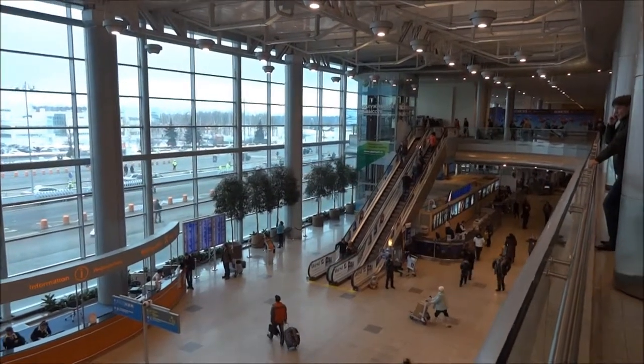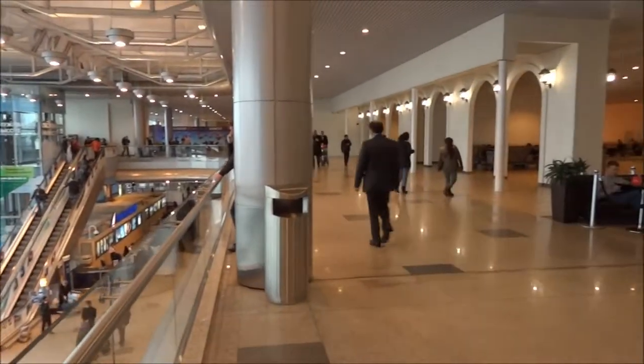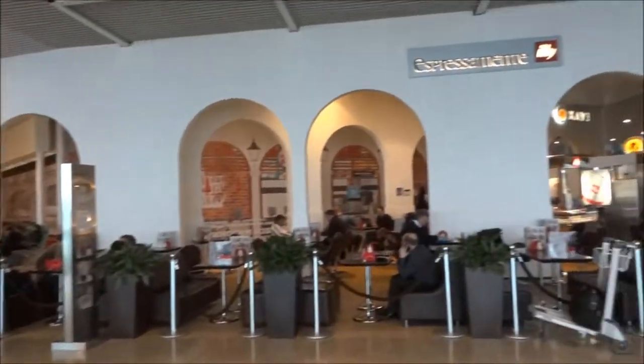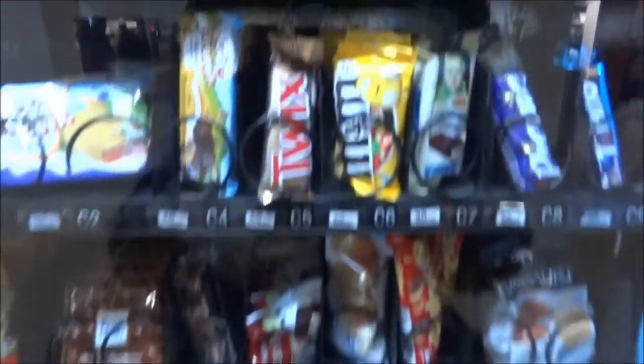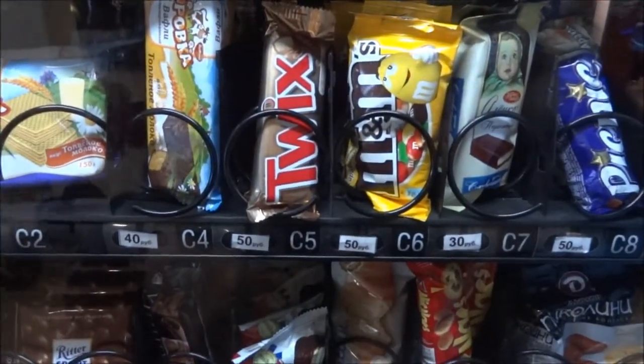Here on the first floor is the waiting area with lots of cafes and a few shops. Quickly showing how much snacks cost — between 30 rubles and 60 rubles you can buy some snacks.